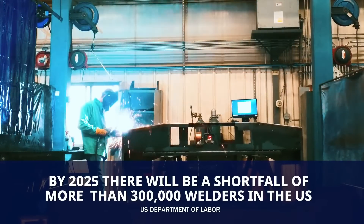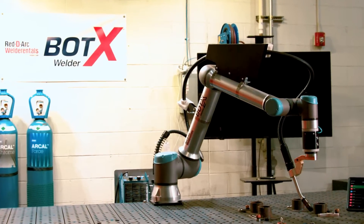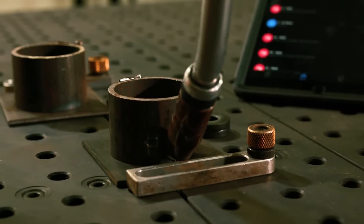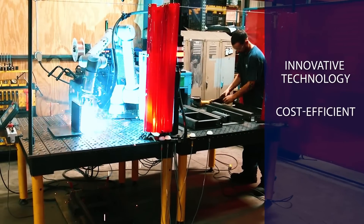Struggling to find enough qualified welders to keep up with demand? Introducing the Bodex Welder. Bodex is an automated welding system developed by Airgas, Air Liquide and ReadyArc to provide manufacturers with an innovative, cost-efficient solution to handle staffing challenges.